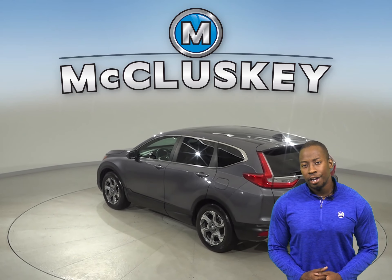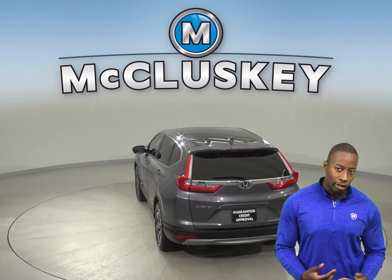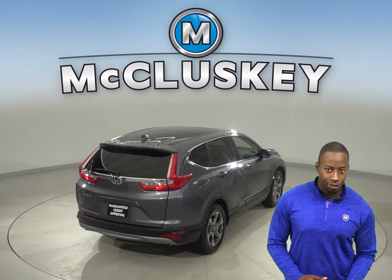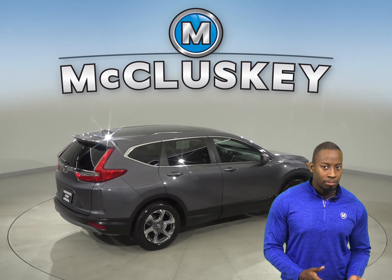This Honda CR-V also has a rear-view camera, so parking and reversing into parking spaces, or just in general, will be visibly more safe and reliable. Drivers and passengers will enjoy the dual-zone climate control, along with the adaptive cruise control.